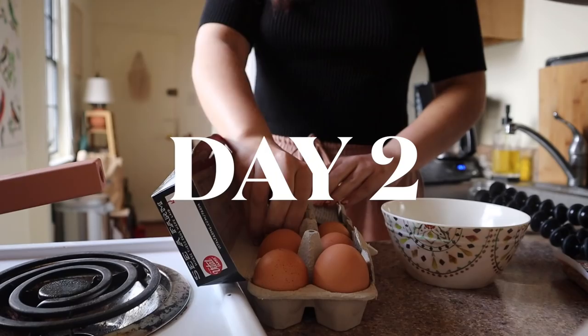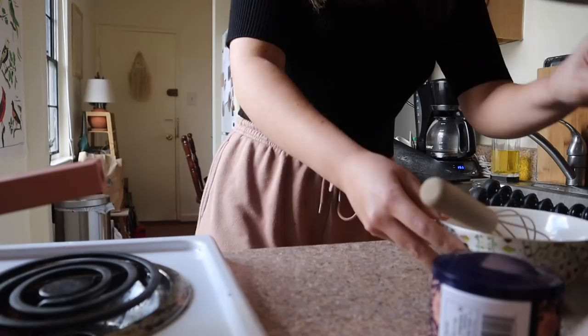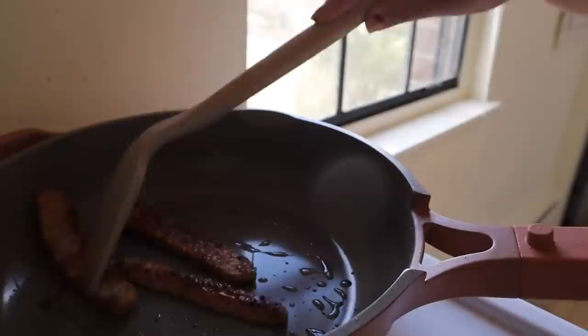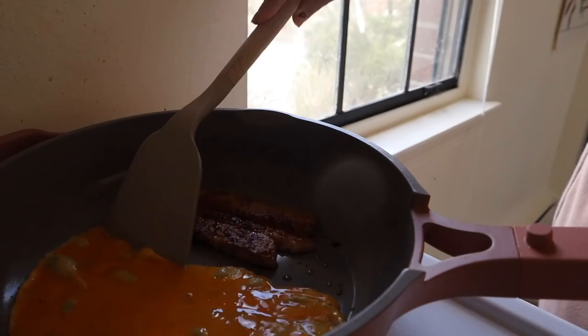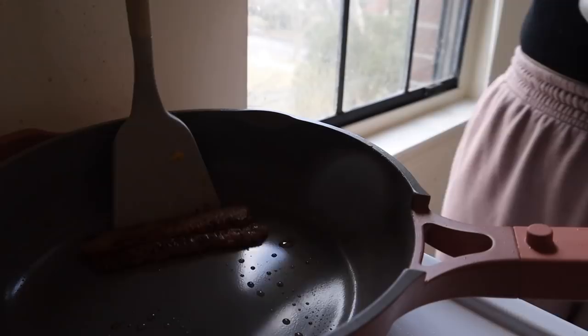I took my pasture-raised organic eggs — Vital Farms is the MVP for getting as ethical as you can at a grocery store — sprinkled them with a little salt, and scrambled them in a bowl. Then I cut up some tempeh again, seasoned it in the pan with liquid smoke and soy sauce so it was extra crispy. At the last minute I threw in my eggs and scrambled those together. This is the breakfast I do when I know I've been missing protein.